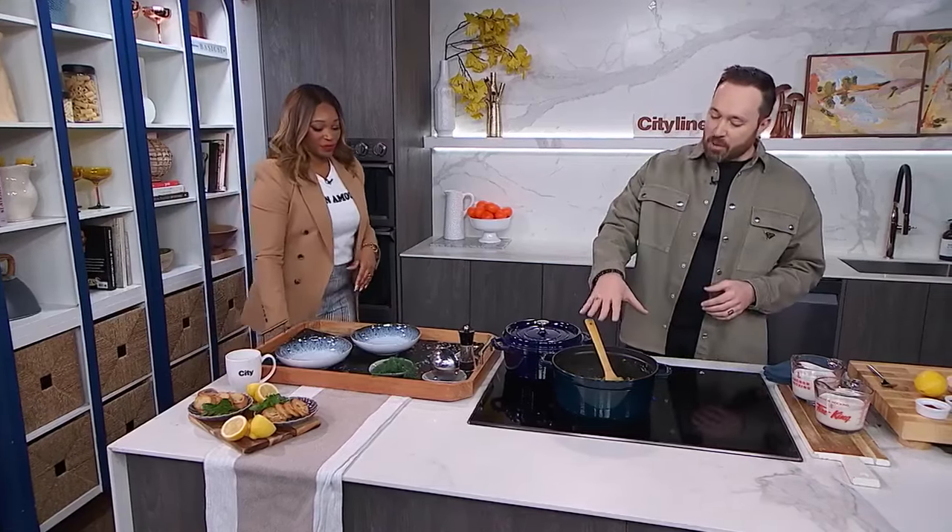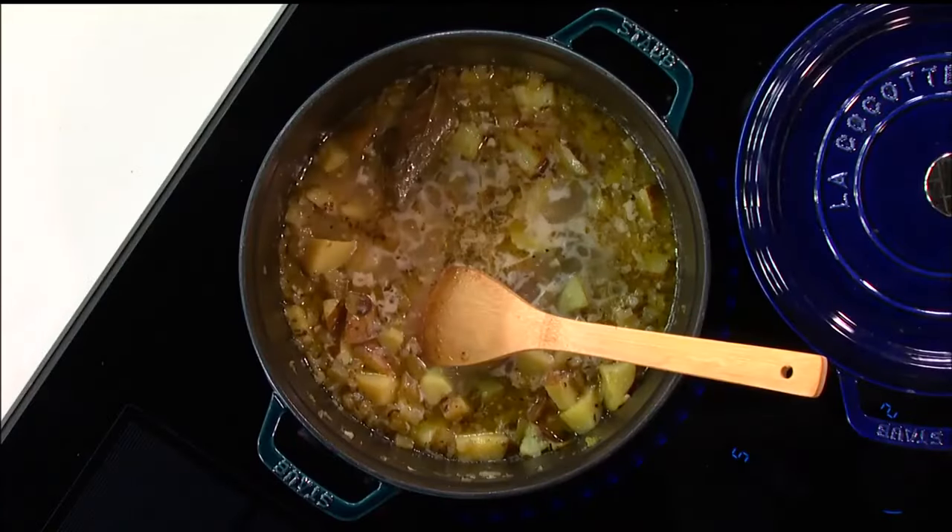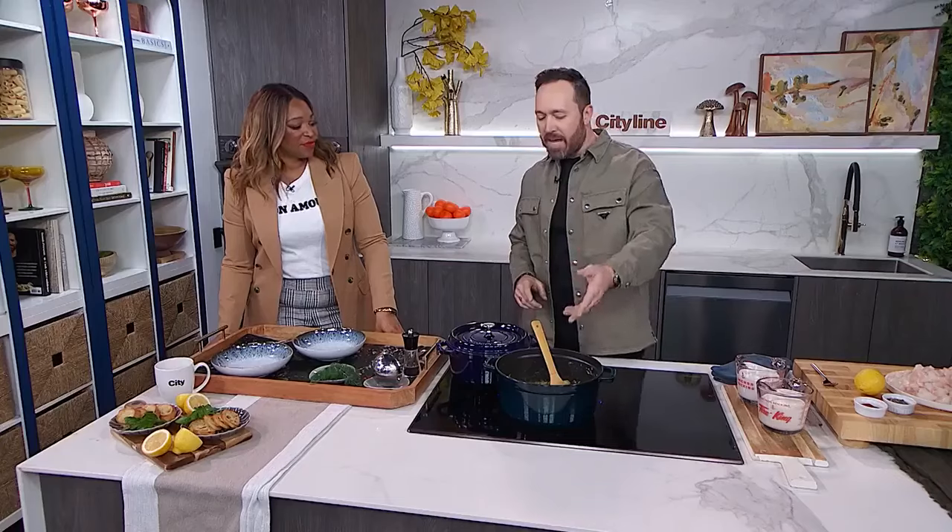So how do we start the recipe? In here we've got our pot of vegetables — we've got the classics: onions, celery, potatoes, bay leaf, and fish stock — and those are just gently cooking down until the potatoes are just about fork tender. That's going to really flavor all of our veggies nicely.